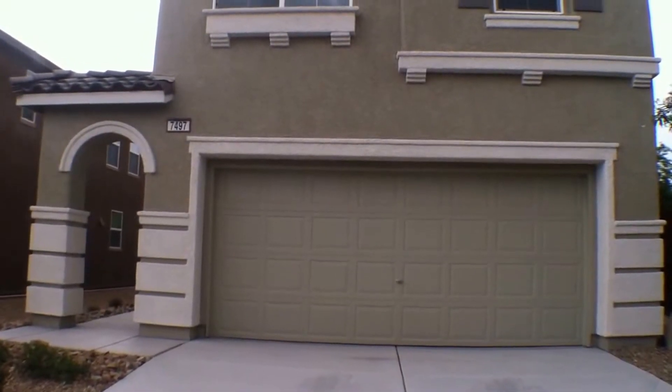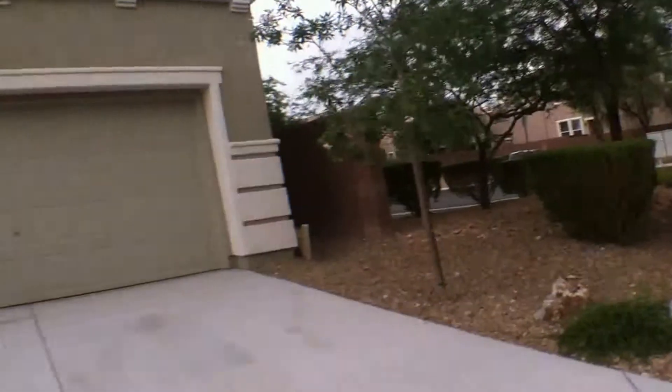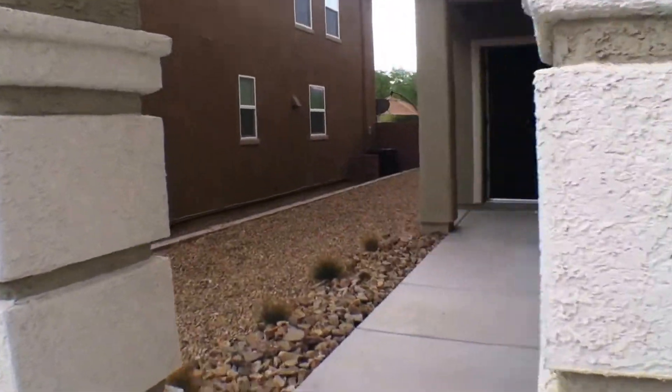Welcome to the property of 7497 Morissette Avenue. It's in a nice quiet neighborhood. This is a four bedroom, two and a half bath, 1,919 square feet, with a two car garage attached.